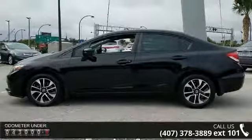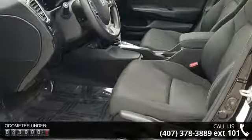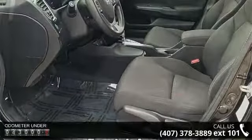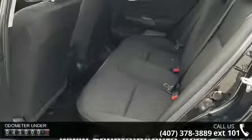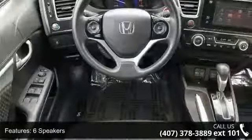6 speakers, MP3 decoder, radio data system, air conditioning, automatic temperature control, rear window defroster, power steering, power windows, remote keyless entry, and steering wheel mounted audio controls.